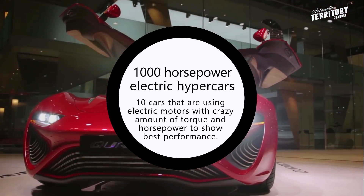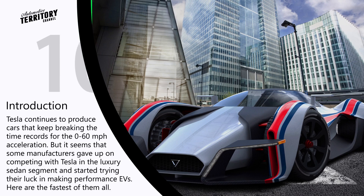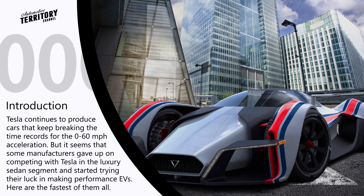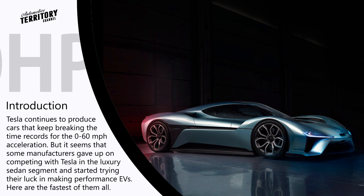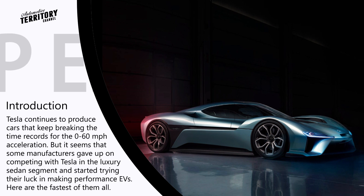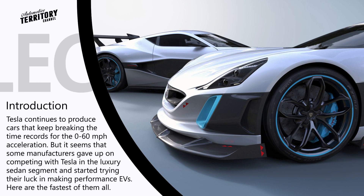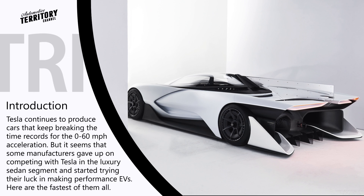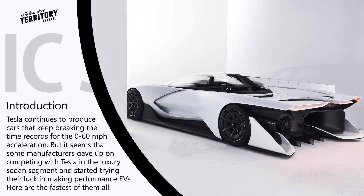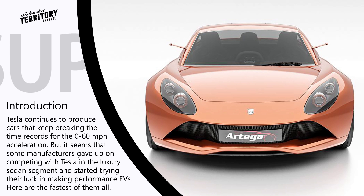1000 plus horsepower electric cars. If you are still skeptical about the future domination of all-electric automobiles on the roads, we are here to dispel your doubts once again. Enjoy our list of outrageously powerful electric cars — and when I say powerful, I don't even mean Tesla Model S with its 762 HP in ludicrous mode. All these cars pack 1000 plus horsepower electric motors under the hood. So maybe, just maybe, the time has come to clear racetracks from noisy and flammable combustion engines and give way to the future.